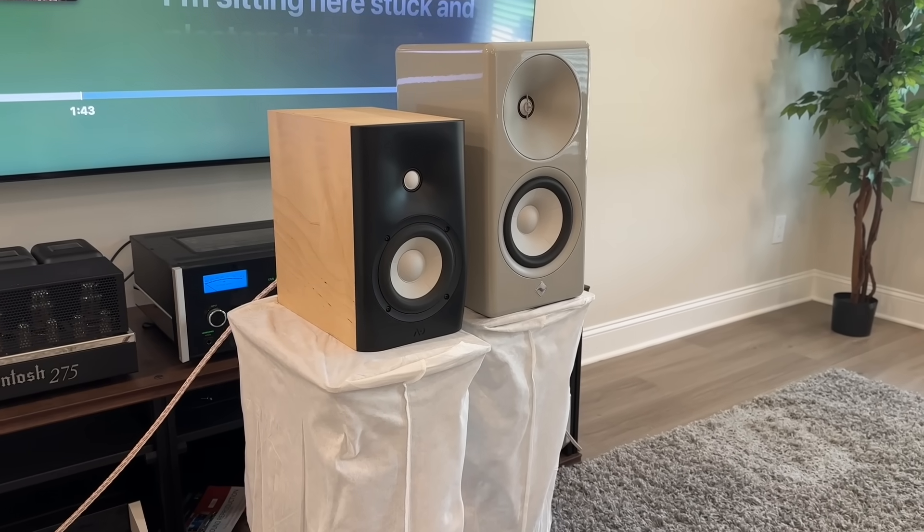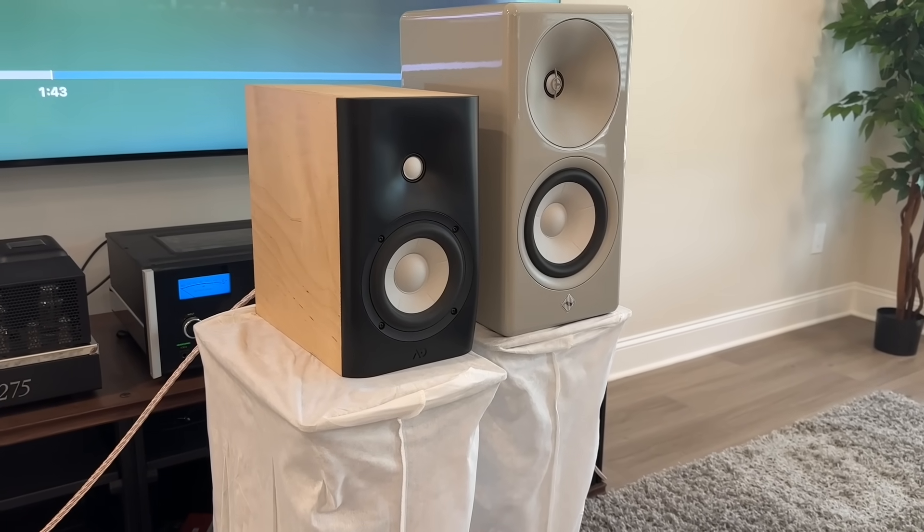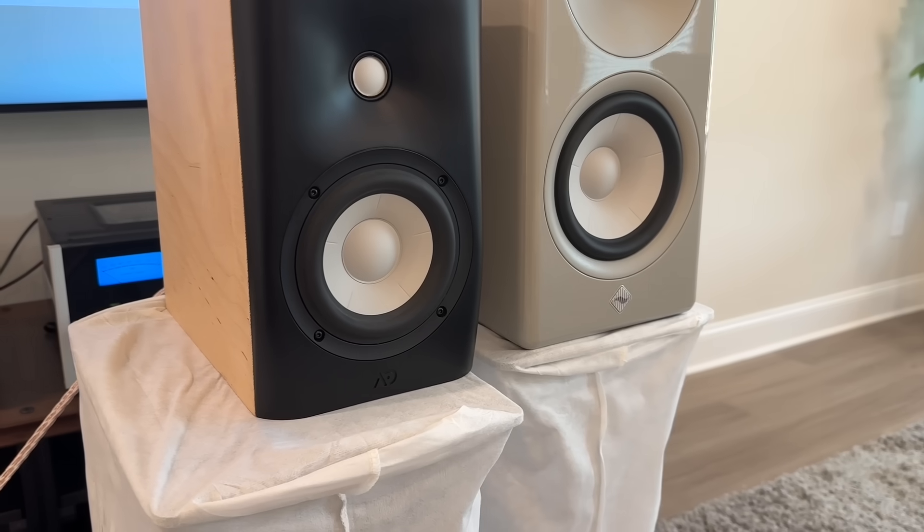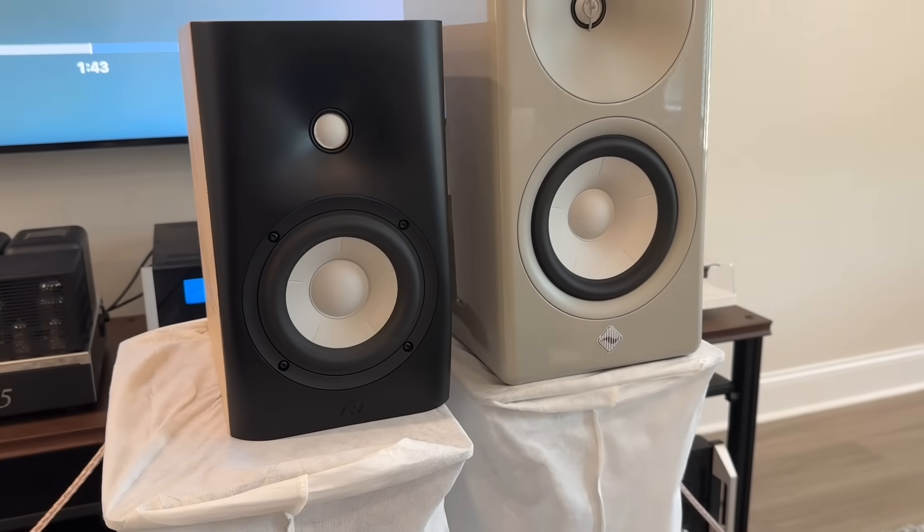Part of my listening test is to compare a speaker I'm reviewing to a known reference. My known reference currently is the AudioFirst Fidelia kit bookshelf speaker, which retails for about $1,150 US dollars, plus about $50 for shipping — putting that speaker right in the same ballpark price as the Asilab. Comparing these side by side, they sounded very similar.